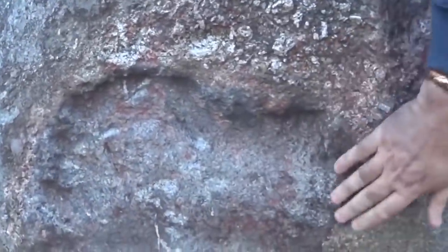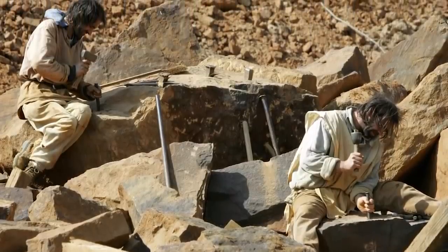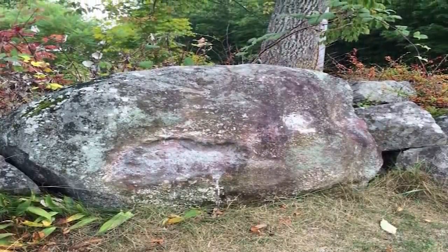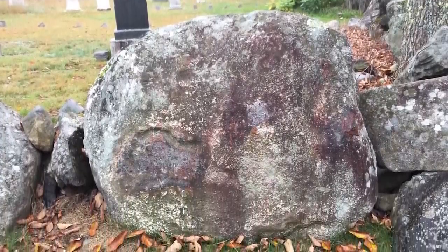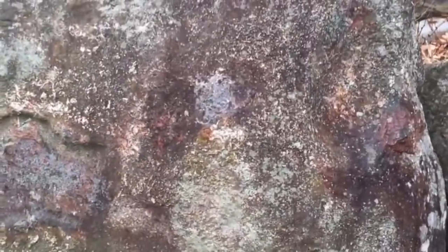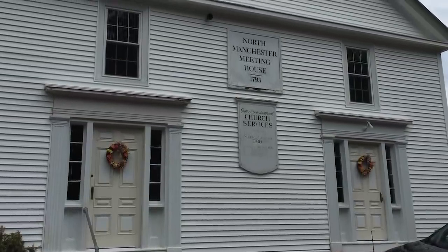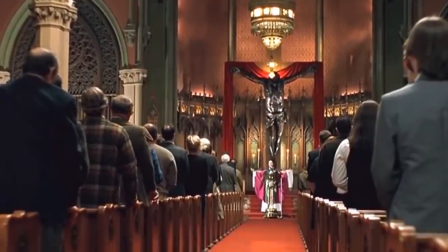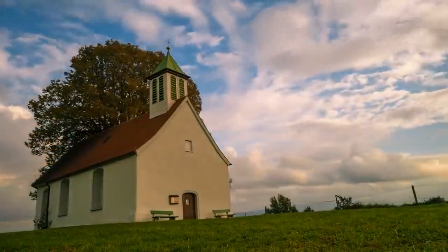Legend has it that the rock was found during a building project centuries ago, but couldn't be moved. So one of the construction workers offered to sell his soul to the devil if the rock could be moved. The following morning, the construction worker was missing, the rock had moved, and this footprint-like shape had been left on its side. Presumably, all of that happened before construction of the North Manchester Meeting House in 1793, which is still open as a church today. The devil's footprint faces the entrance to the church, which is a strange choice for a place of Christian worship.